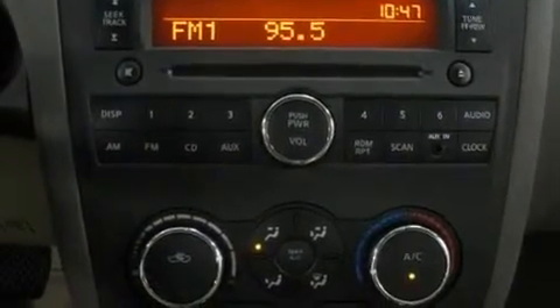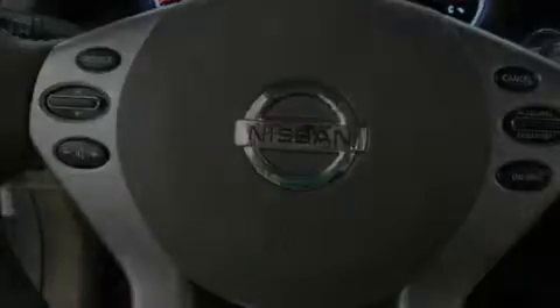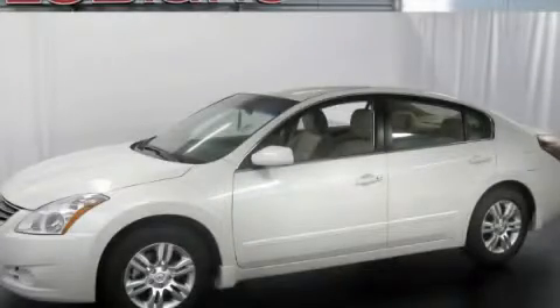Rear impact crumple zones, a traction control system, and folding rear seats. We invite you to contact us today to learn more about this vehicle.